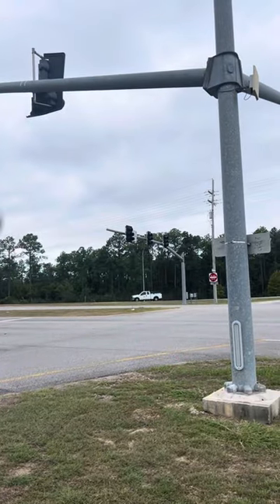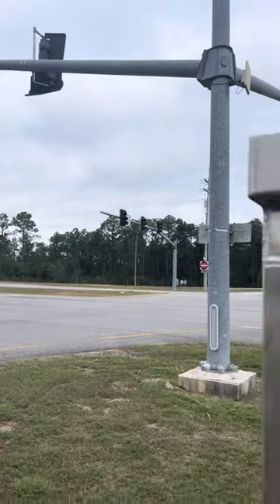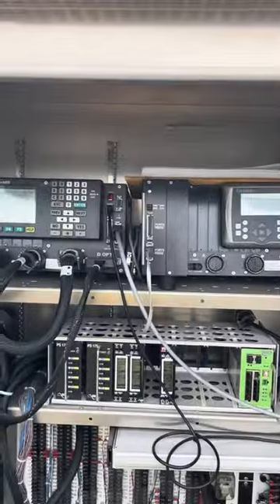And I think we would all agree: if these lights came on green at the same time as these ones here and nothing disconnected that from the field and just put this intersection into flash, that would be a big issue.